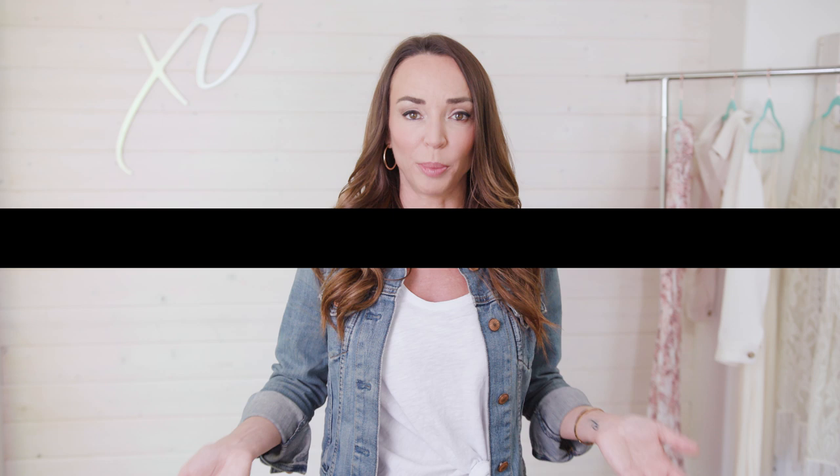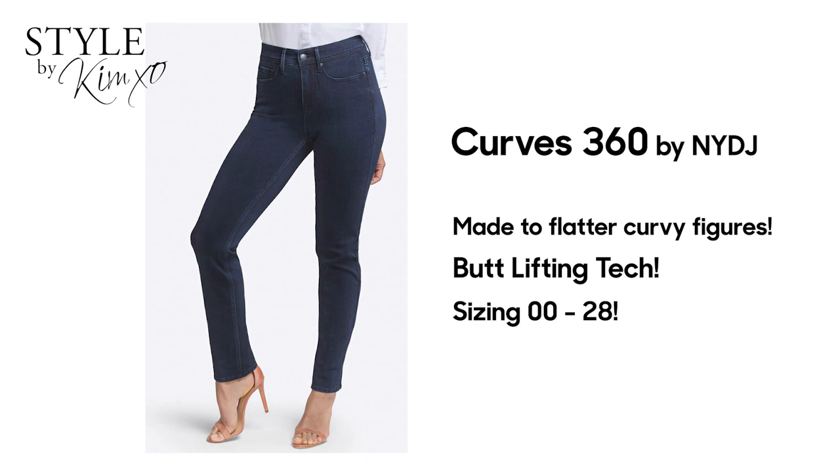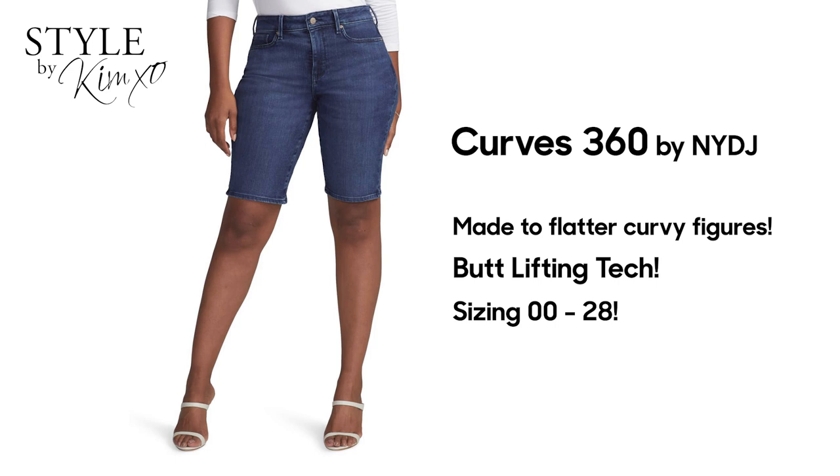Curves 360 by NYDJ — something great to know about this brand. They go from size 00 to 28, and they have a whole bunch of technology, one of which they say is butt lifting. How fantastic does that sound? They come in a variety of colors and cuts, and again they are pull-on, so you are not undoing a button after you've eaten too much or grown out of your jeans. It's a wonderful thing. These sound absolutely fantastic and I've checked them out on the rack — they look super comfortable and are definitely worth a try.